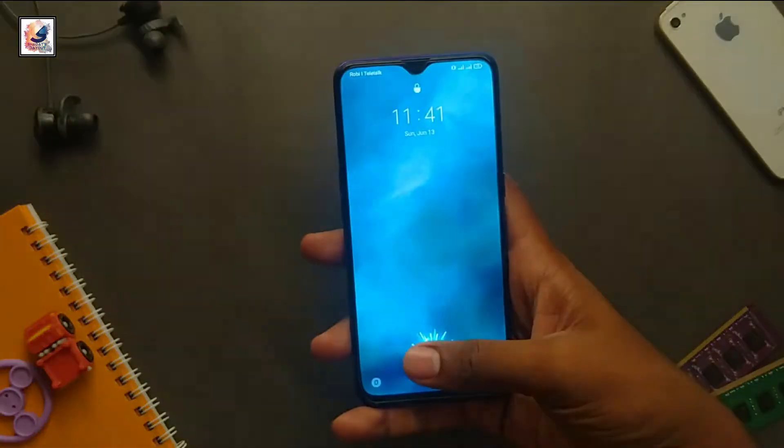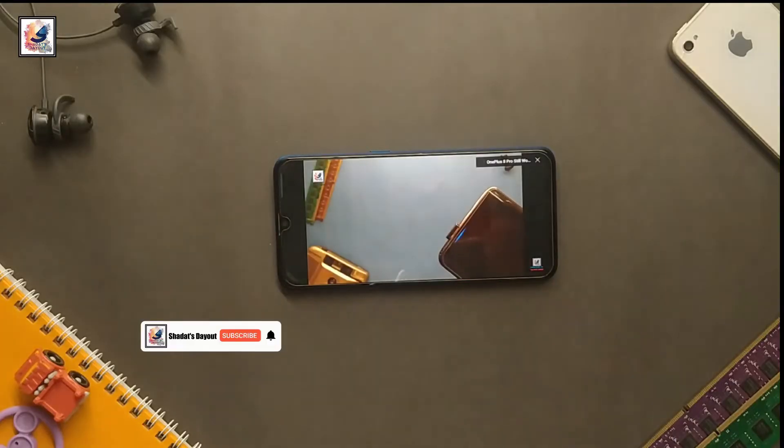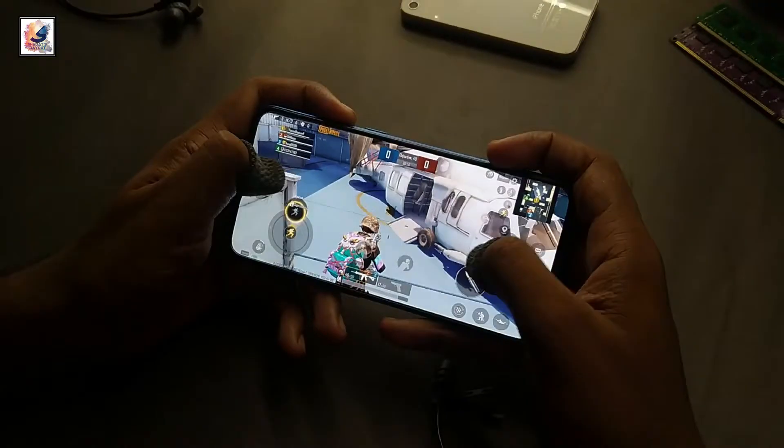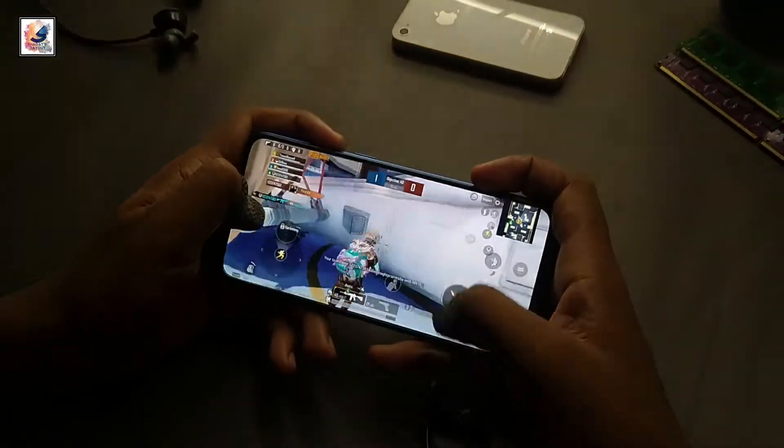The Realme X2 launched in September 2019. After 1.5 years, is this phone still worth it in 2021? Find out in this video. I'm Shahadat from Shadat's Dayout, so guys, let's start the video.